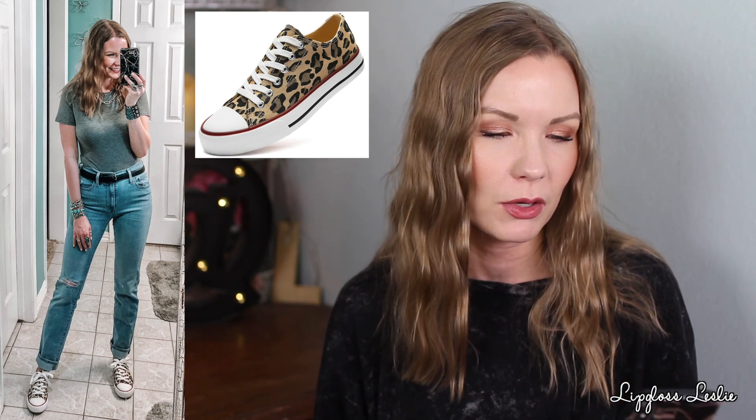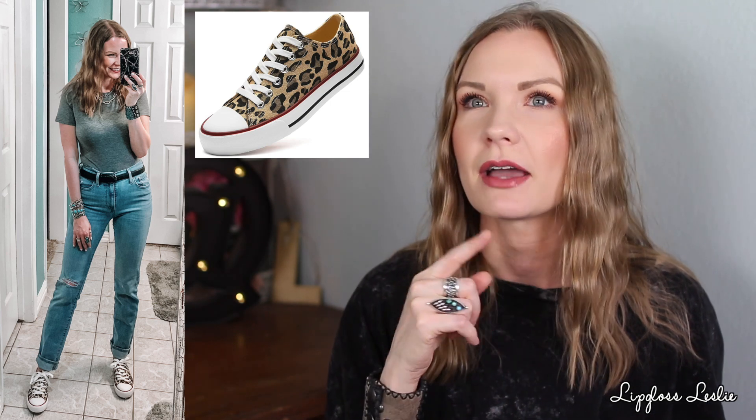I'm also wearing this outfit with a great pair of canvas sneakers — a really good inspired-by option of another pair you'd definitely recognize. I own both and think these are very comparable and so affordable. I have them in leopard print, white, and red. There's also a version with an elastic back. Tons of different colors — I highly recommend them.